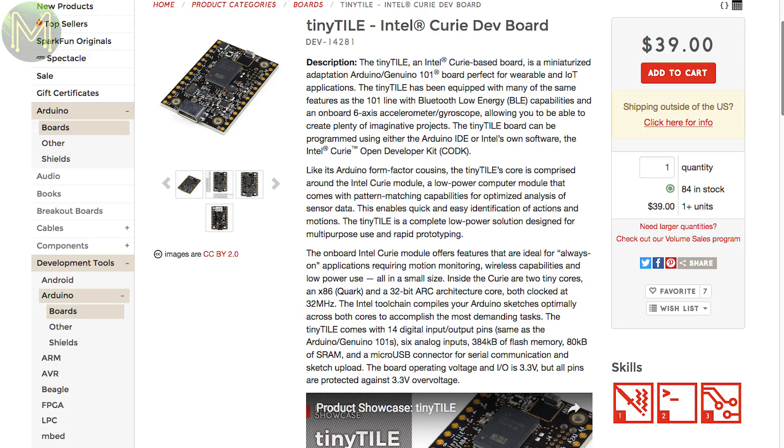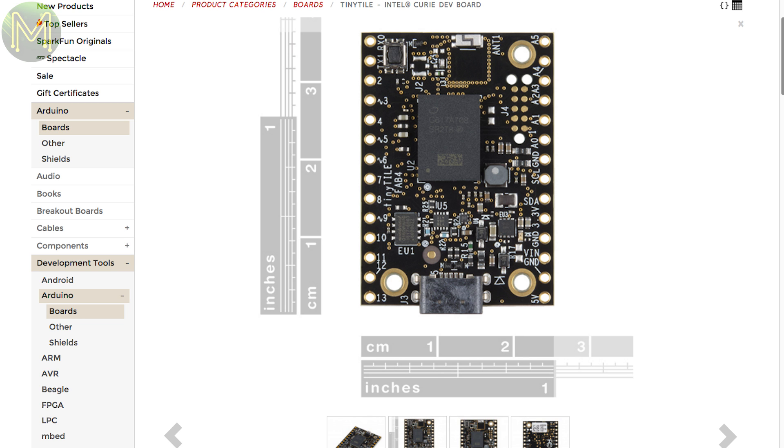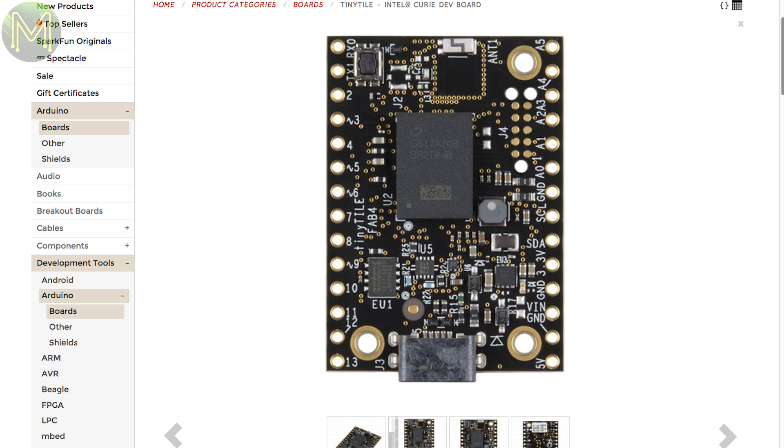Over at SparkFun they have the Tiny Tile, which is a Curie-based board — probably the smallest Curie board I've seen. For those who don't know about the Intel Curie, it's a dual-core MCU with a small x86 Quark and Arc cores, running at 32MHz with 384KB flash, 80KB RAM, Bluetooth, 6DOF IMU and onboard PMIC.